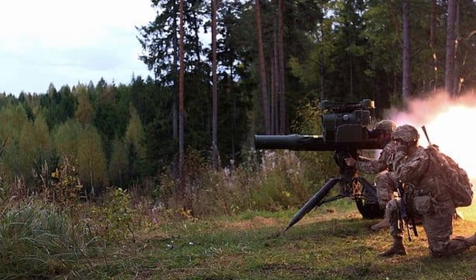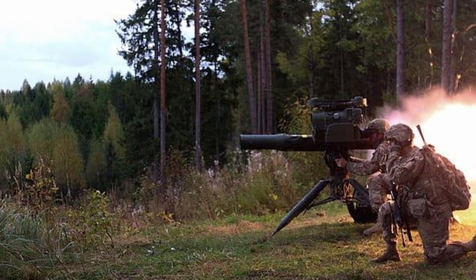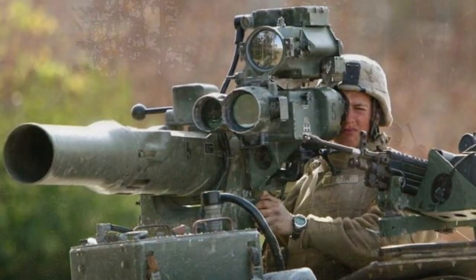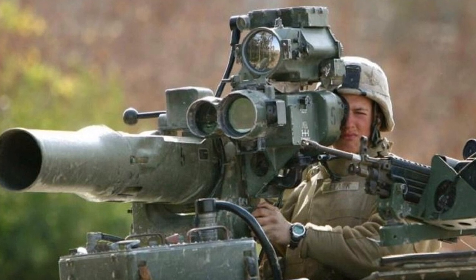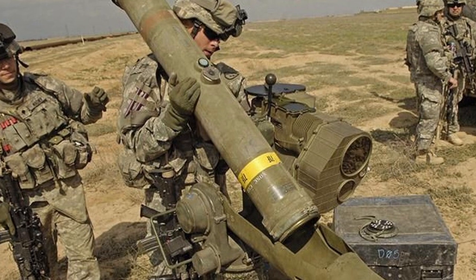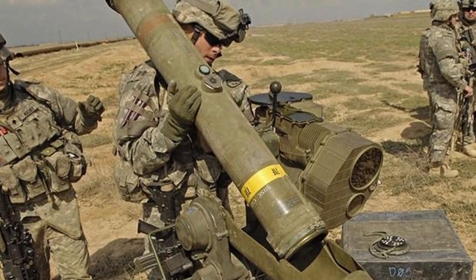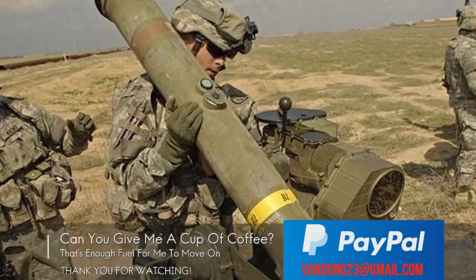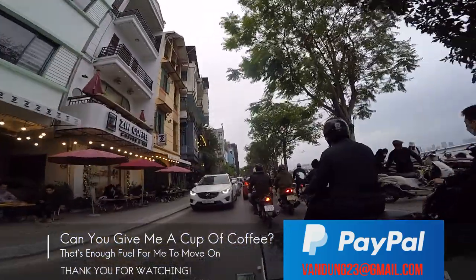During the war in Ukraine, the US provided a series of military equipment to Ukraine, including thousands of TOW tank killers, to help Ukraine deal with Russian forces. This weapon still proves its worth, destroying thousands of enemy armored vehicles.